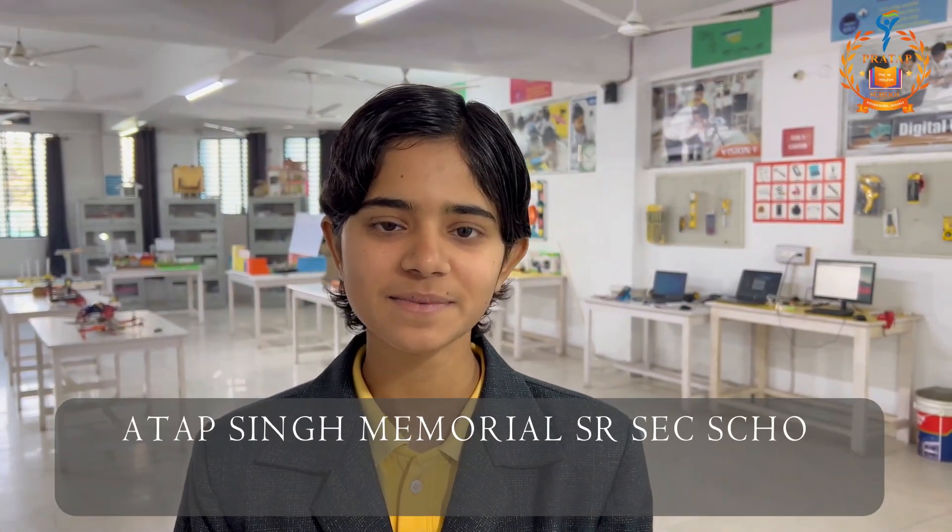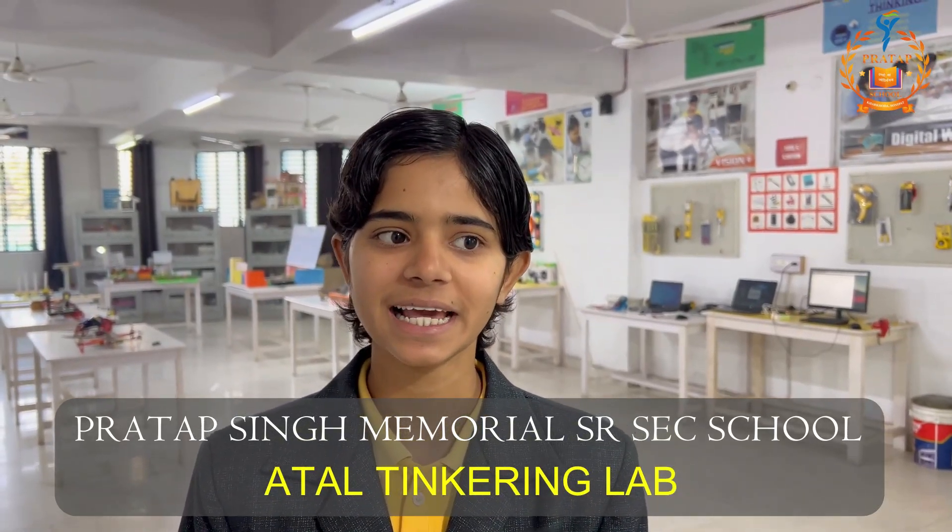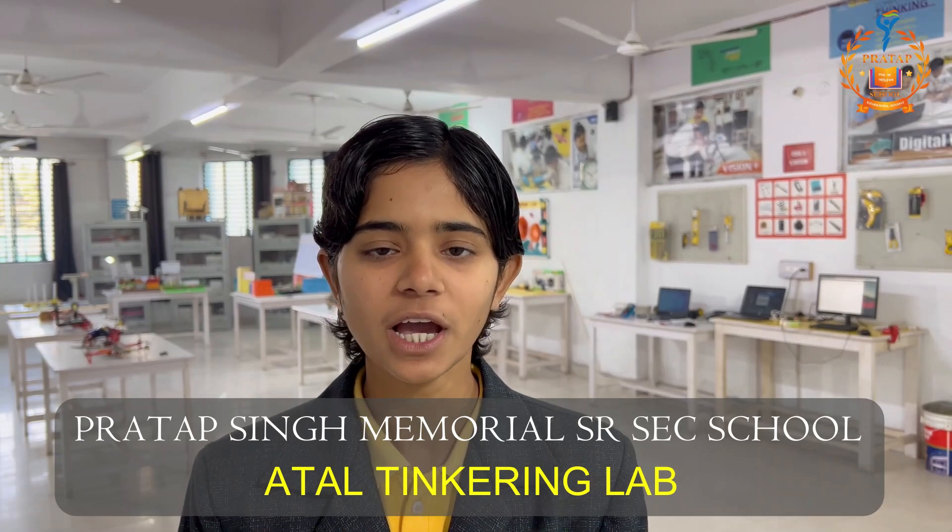Hello everyone, I am Ritika, student of 10th Morning Glory of PSM Senior Secondary School. Today I am here to introduce you with ATL, a tinkering lab of our school, which prepares the students to think about the issues which are problematic in societies, and they later try to find the solutions by using the devices present in this lab.